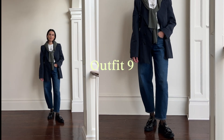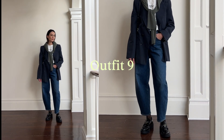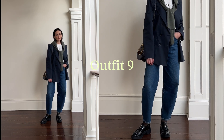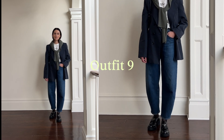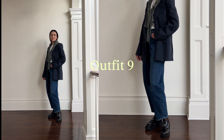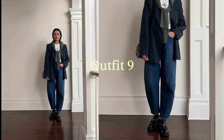Outfit number nine is another one of my top, top favorites of the bunch — this is just a very me outfit, one of my go-to tried and true combinations: jeans, t-shirt, blazer, sweater wrapped around my neck, and loafers. I decided to wear my loafers with some socks to keep the line between the shoes and the jeans a bit more streamlined. Navy blue shoulder bag, and I'm good to go.